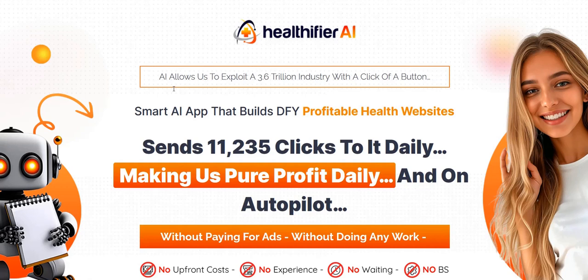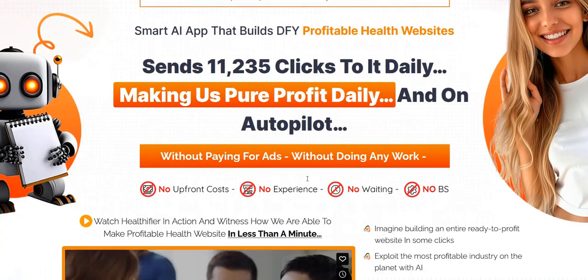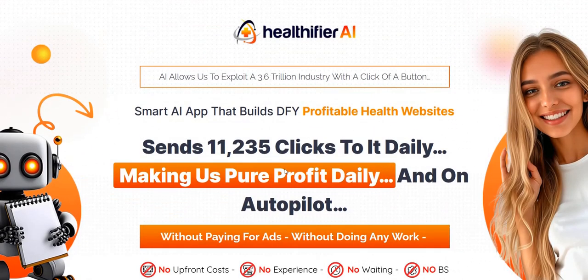If you want to discover my main system for generating a realistic income online, click the link in the video description below. That's my number one system — a complete done-for-you system and a really excellent way to get going and get those consistent commissions coming in.